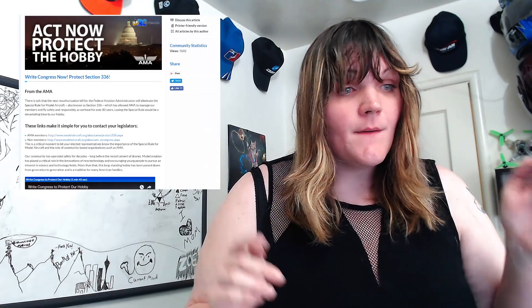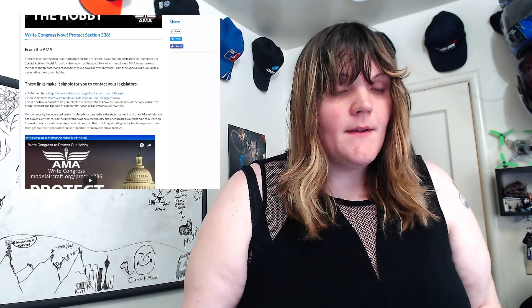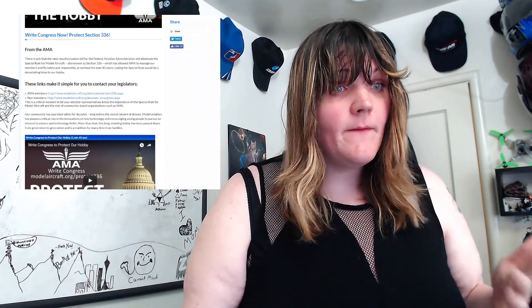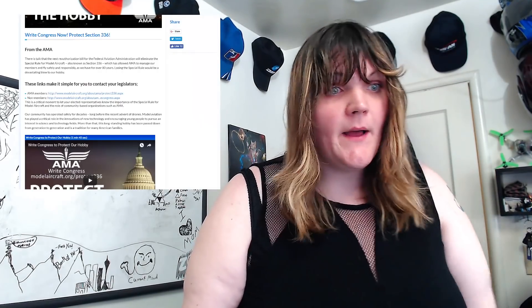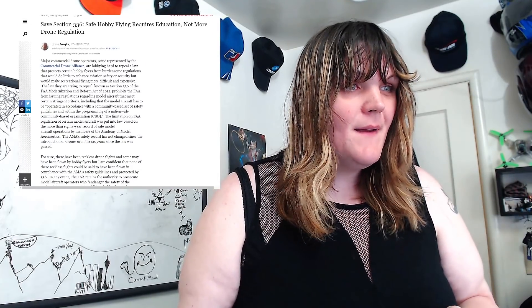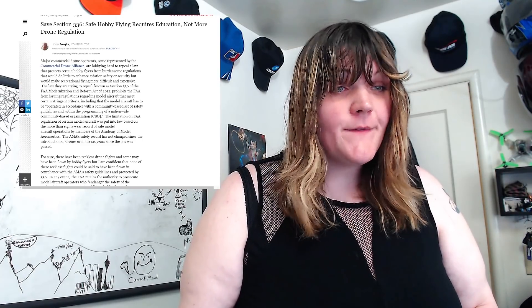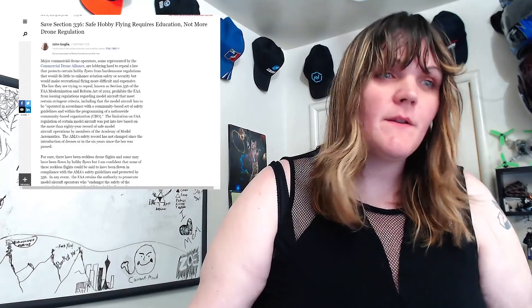If you want to make your voice heard, please contact your local legislator — there is a link in the description. You can get out there and make your voice heard in both directions, because this will affect everybody in the airspace: not just hobbyists, not just commercial operators, but manned pilots too. And the message is: saving hobby flying requires education, not more drone regulation. We need to educate more than we need to regulate, though if we do regulate, education will just become more mandatory.